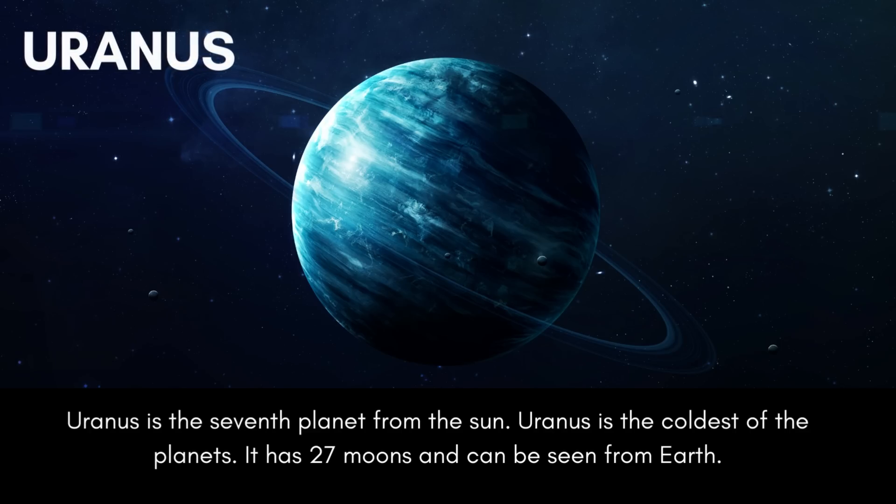Uranus is the seventh planet from the sun. Uranus is the coldest of the planets. It has 27 moons and can be seen from Earth.